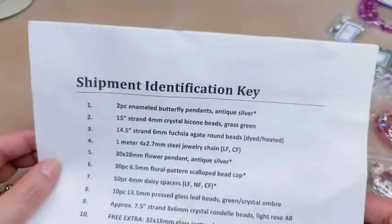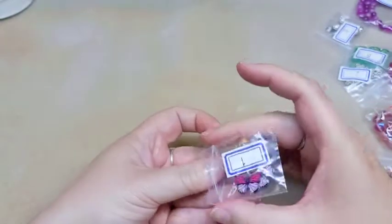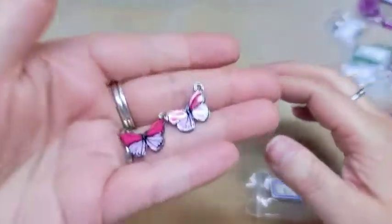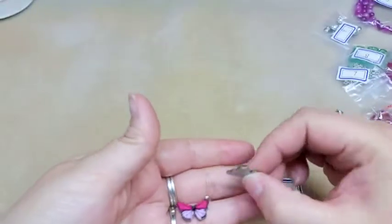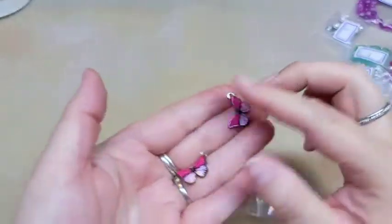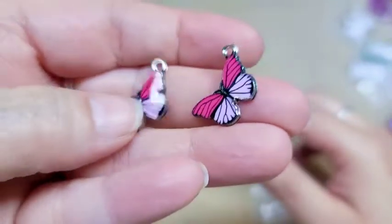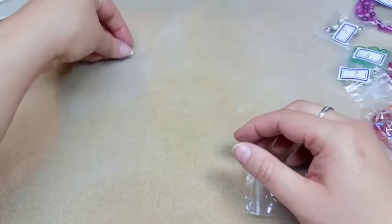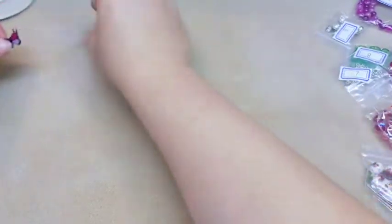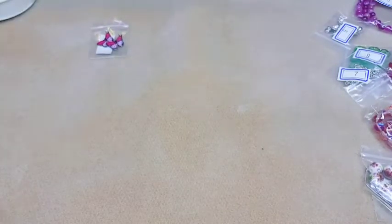Number one on our list is two-piece enamel butterfly pendants in antique silver — and that is these. They are pink and purple. I really like these; I think they're very pretty. They are very lightweight, so they're a thinner metal and they're enameled. I have some in a couple of different colors that I've gotten from their store. Really like those — those are really pretty.